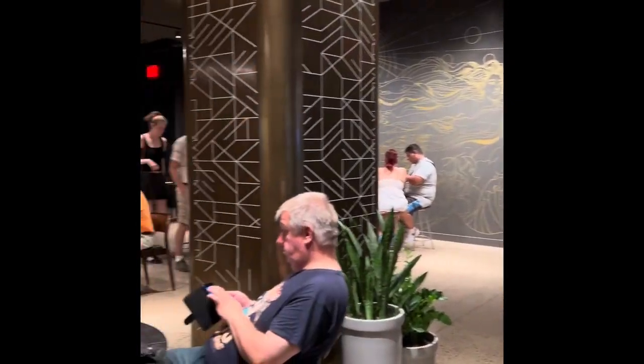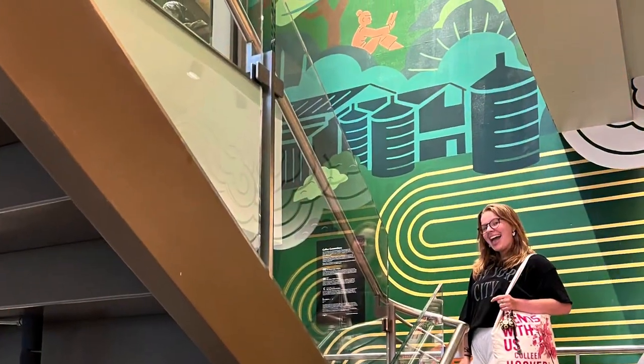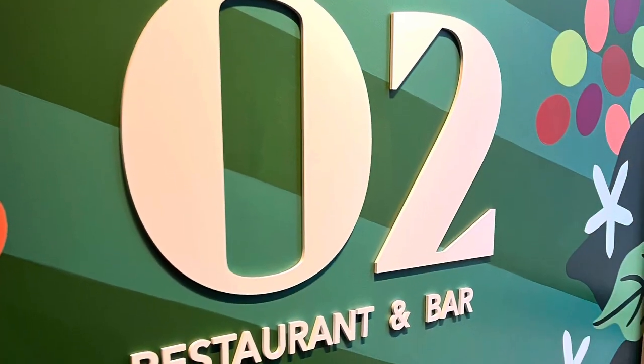So we are in the downstairs of the Starbucks Reserve and they have a restaurant along with a bar. Have you ever heard of a Starbucks with a bar? We are on the third floor of the Starbucks Reserve — a two-floor restaurant and bar.